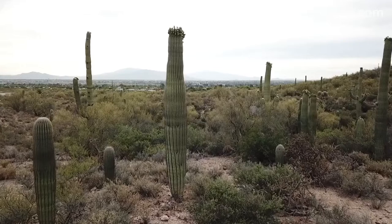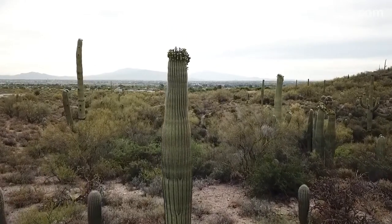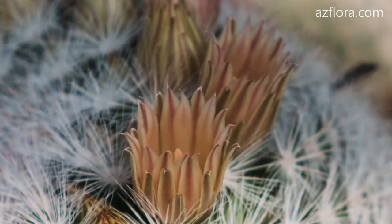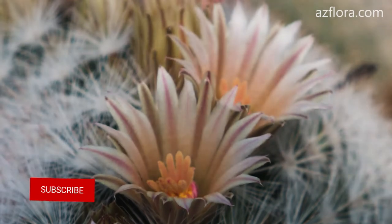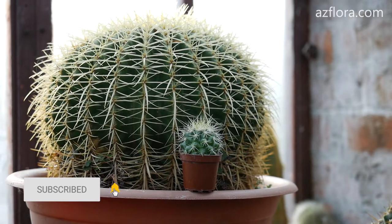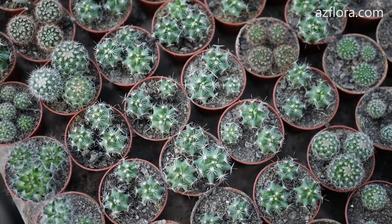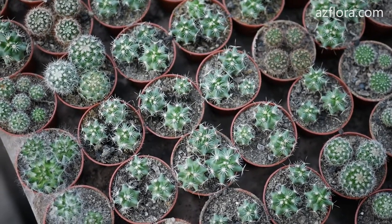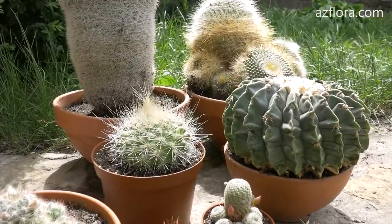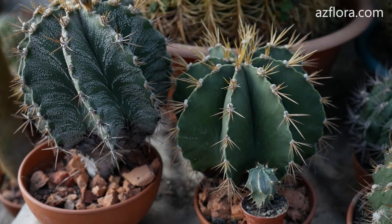Cactus. Cacti are the most unpretentious of all plants growing in our homes. The following statement fits them perfectly: they do not live long, they die slowly. Do not water cacti between November and March. If at this time the plant shows symptoms of extreme dehydration or wrinkling of the cactus body, then you can water it once a month, partially wetting the soil in the pot.